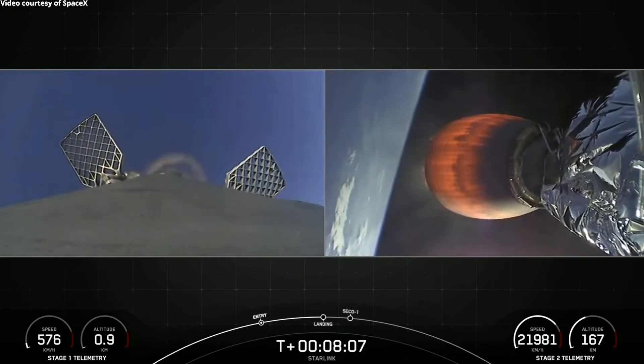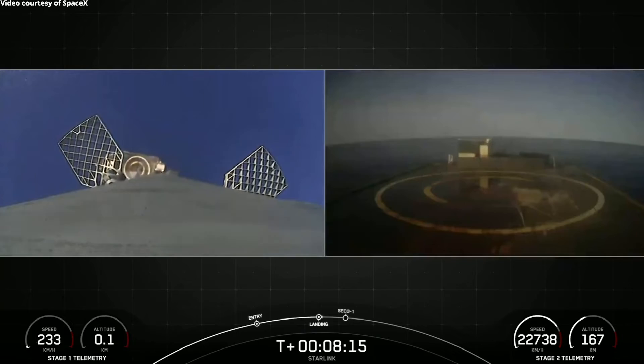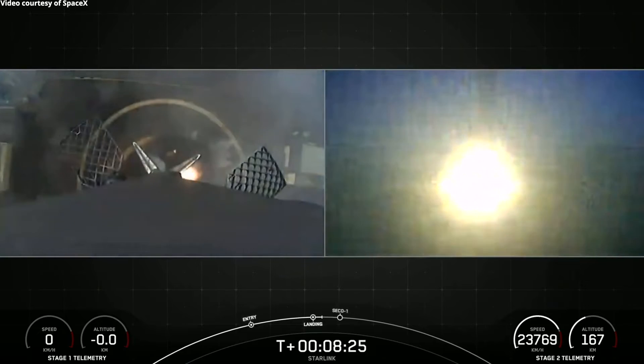Space fans are already familiar with reusable rockets thanks to SpaceX, which commonly lands and reflights the first stage of its Falcon 9 rocket. Falcon 9 first stages land using engine burns to steer themselves to controlled vertical touchdowns on land or drone ship platforms at sea.